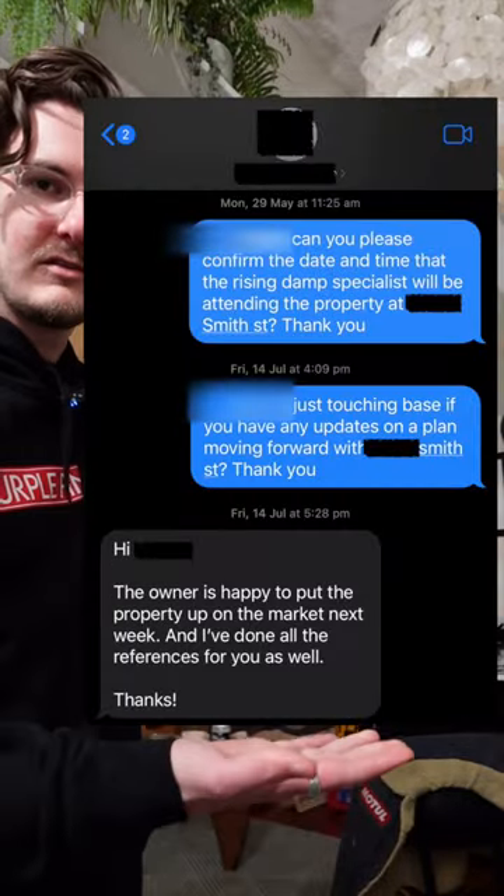Finally, the representative stated that Nelson Alexander has no intention to entertain re-listing this property for the owner until all minimum standards are met — which is an interesting point to make, considering this text message from the property manager. That was interesting.